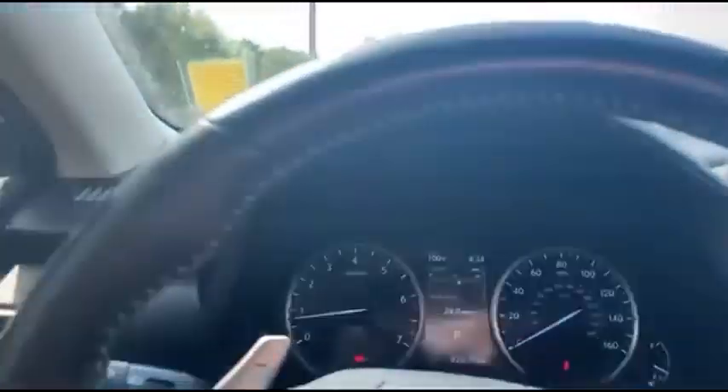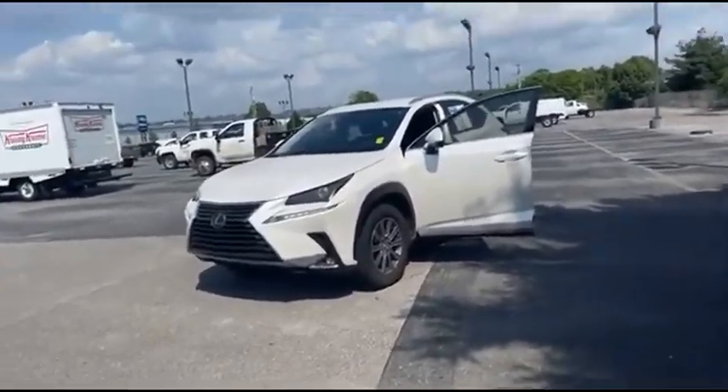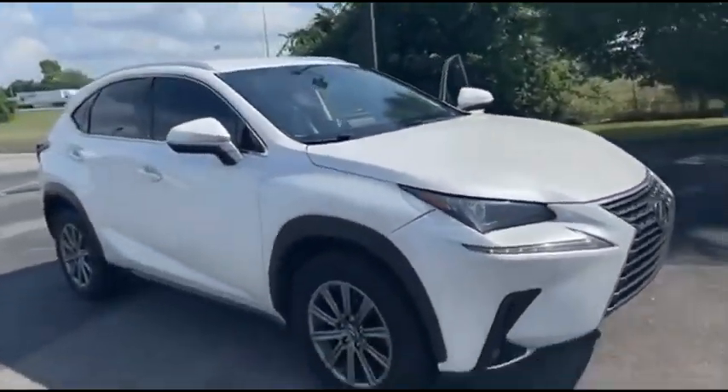This vehicle only has 82,000 miles. We just got this vehicle in — I don't think it'll last long. It is a super nice SUV. I would love for you to come check it out, take it for a drive, and see about taking it home. Thank you.